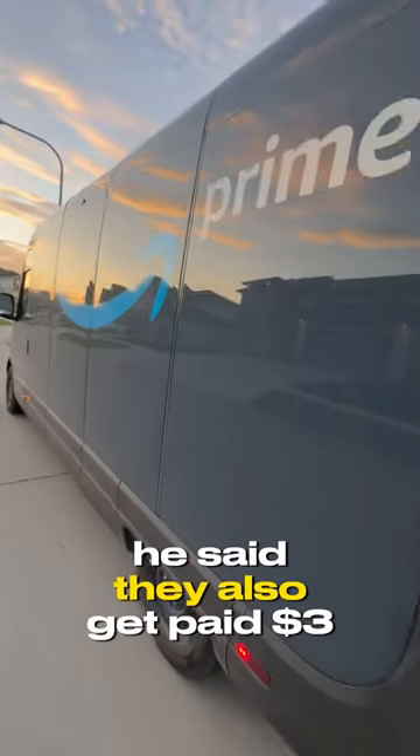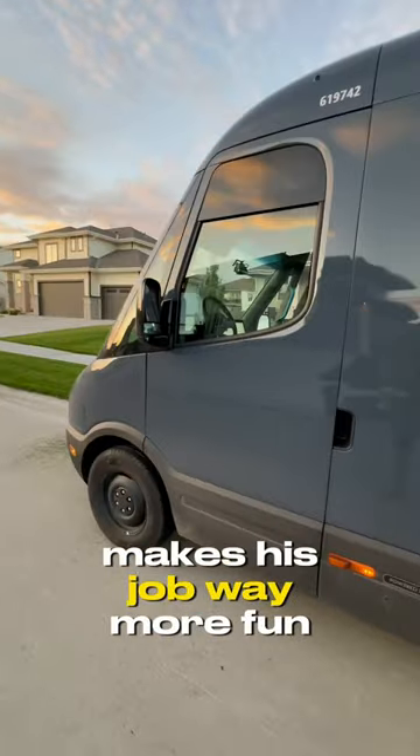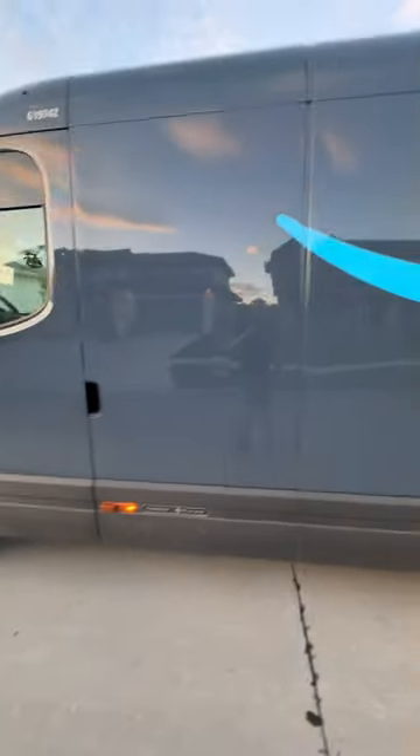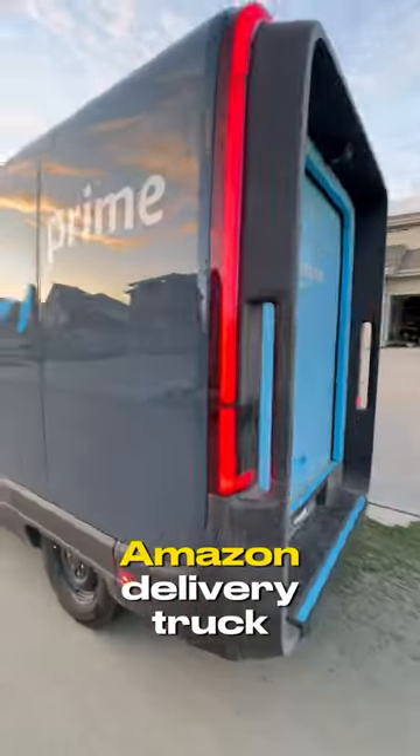He said they also get paid $3 more an hour for driving the electric trucks. He said he loved it — it makes his job way more fun. There you have it, the Rivian Amazon delivery truck.